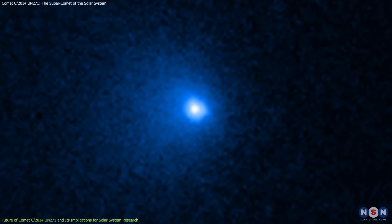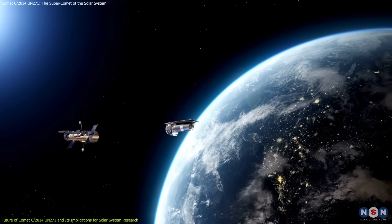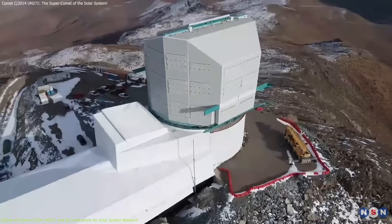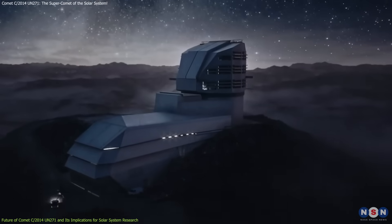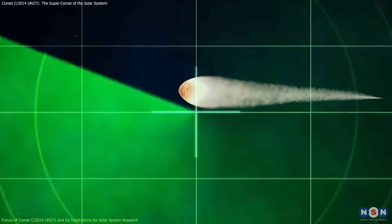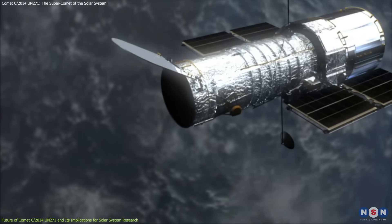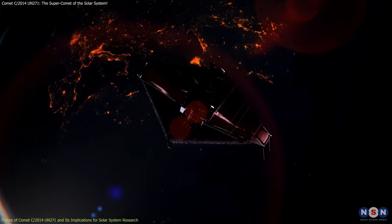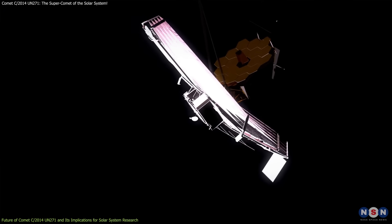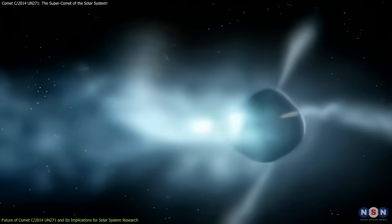Astronomers are preparing to observe this comet using both ground-based and space telescopes. The Vera C. Rubin Observatory, which is set to begin operations soon, will track the comet's movements in real time, providing crucial data on its activity. Space telescopes like Hubble and the James Webb Space Telescope will also play a critical role in capturing high-resolution images of the comet and studying the gases it emits.